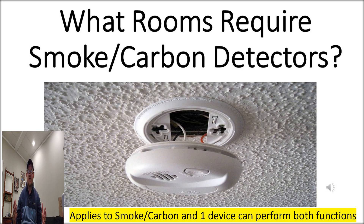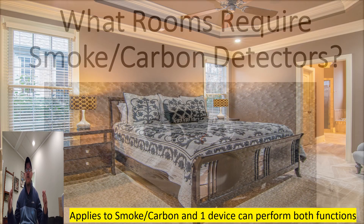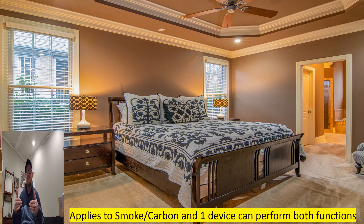Let's get into the actual places where you're going to be required to have this protection. The first one is going to be inside of all bedrooms. If a room meets the definition of a bedroom, you're going to be required to have smoke detector protection. Your inspector may require it even in a room that doesn't technically meet the definition of a bedroom if it looks like someone's going to be sleeping there. This makes logical sense — where are people sleeping? They're not conscious, they're out sleeping, and we need to alert them to smoke or carbon monoxide indicating a fire or hazard.